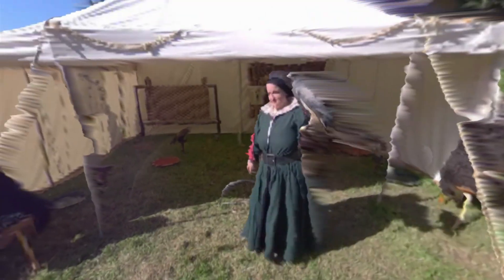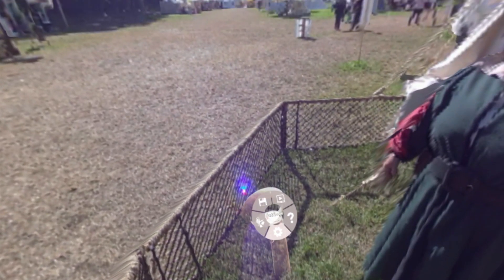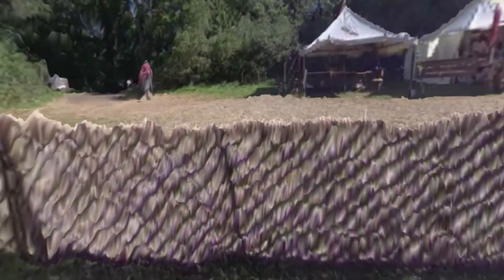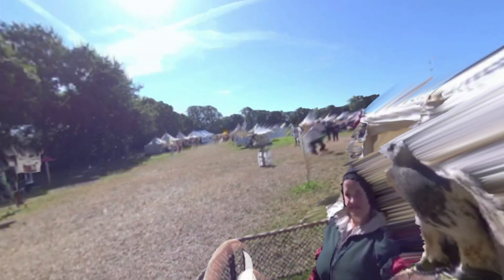This is at a renaissance fair and you can see we have a falcon and a falconer here. This fence here looks really nice — really straight, really perfect actually. All the tents over there look great, the far distance looks good. I'll move out here so you can take a look at the whole thing top down. Very cool.